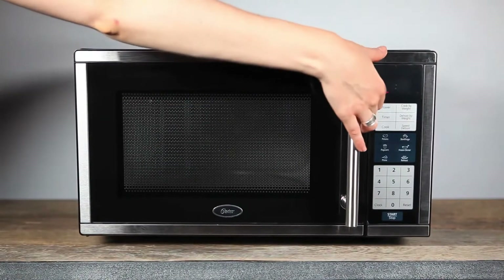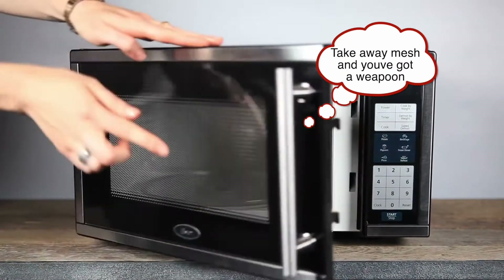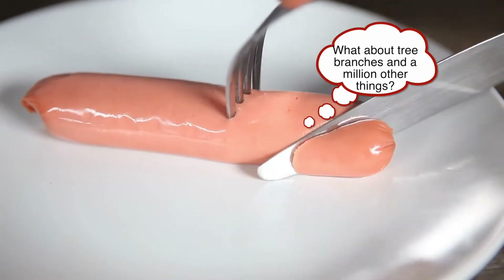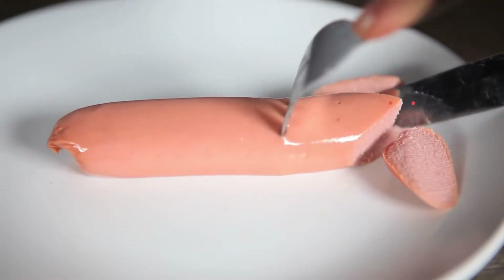The microwave oven itself has metal in it. The cooking chamber walls and the mesh on the door, which keeps the waves from escaping, are both metal. Metals conduct electricity with tons of electrons that move freely. You don't even need metal to elicit this sparking reaction. If you create sharp edges in foods, like hot dogs, they'll spark too.